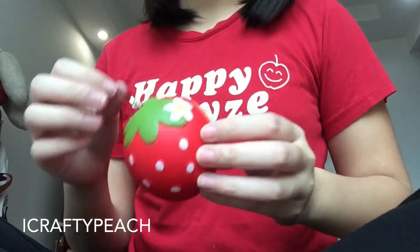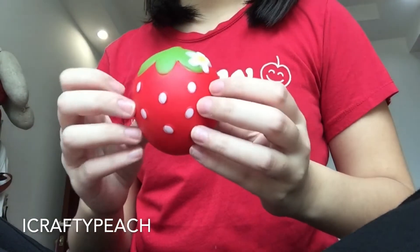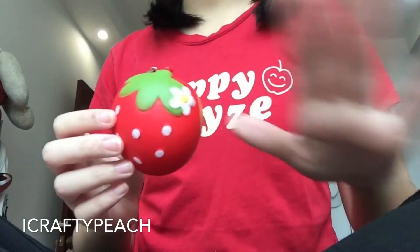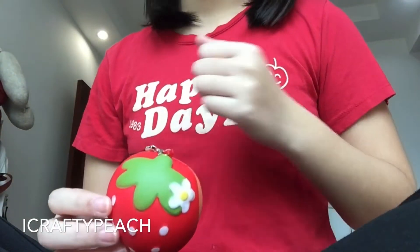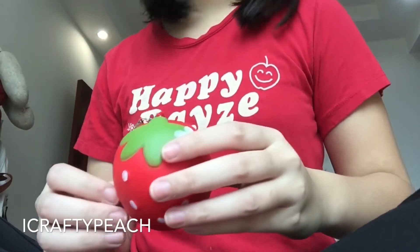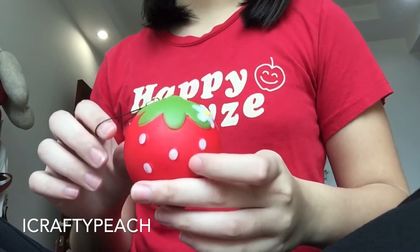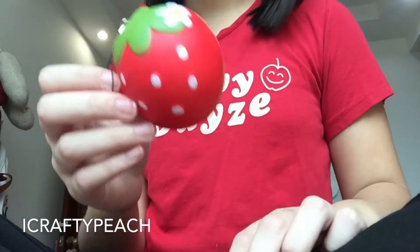I would actually recommend that shop because it was my first time going there to look for squishies, and I realized they have so many squishies — like a whole box on sale with a 20% discount. That's where I got this squishy right here.